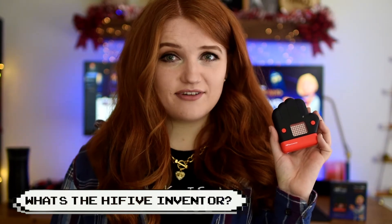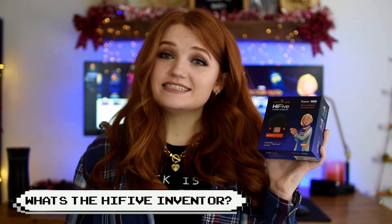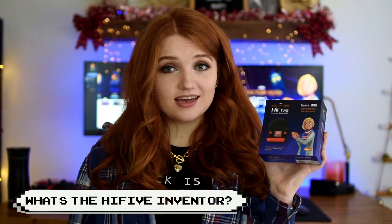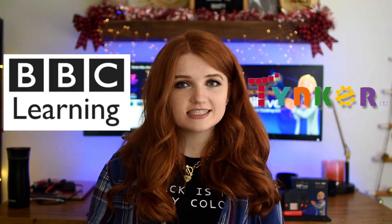So what is the High Five Inventor? The Doctor Who High Five Inventor coding kit is a programmable internet of things mini computer that is designed to get kids coding. The High Five Inventor was created in collaboration with Tinker and BBC Learning, and it uses the same format as Tinker.